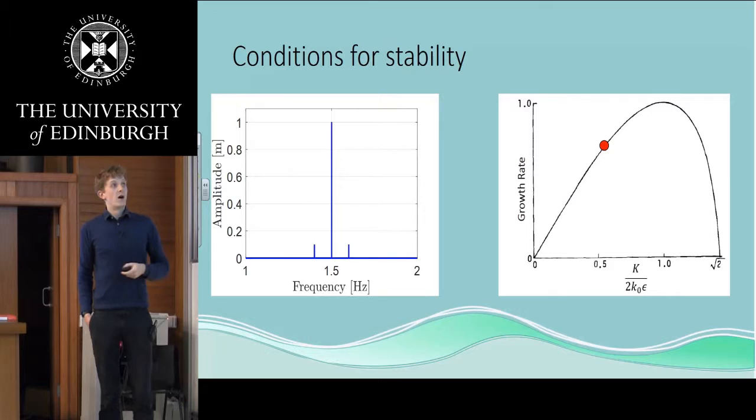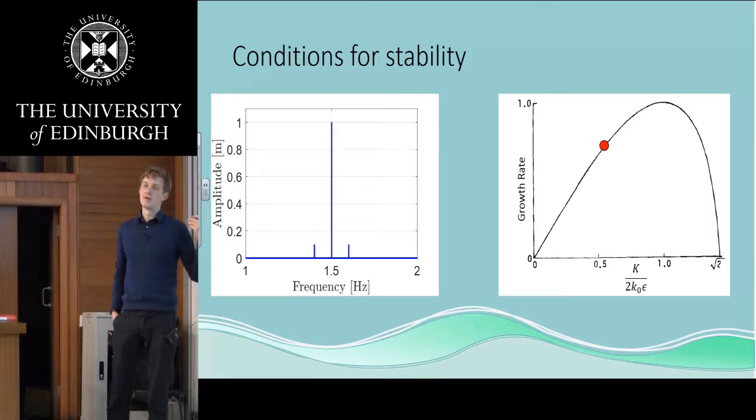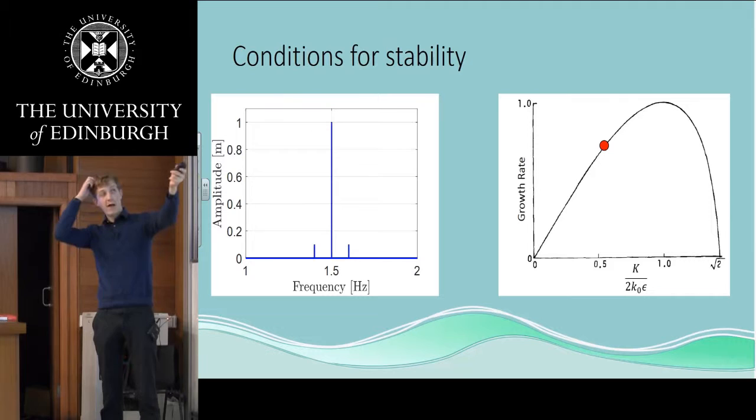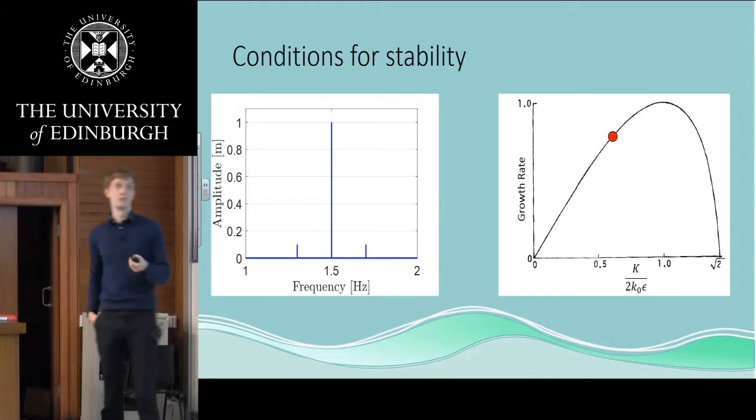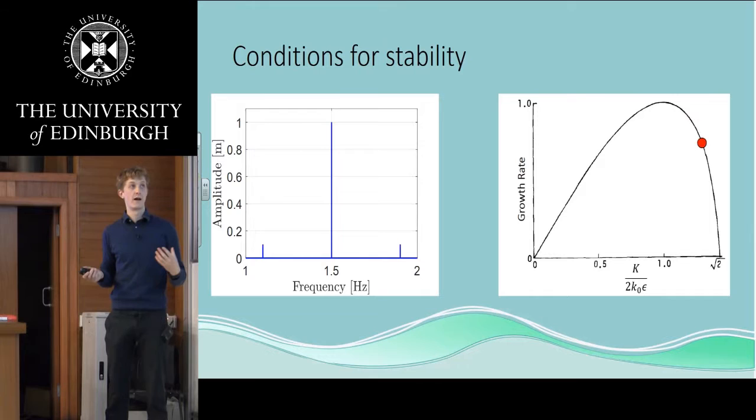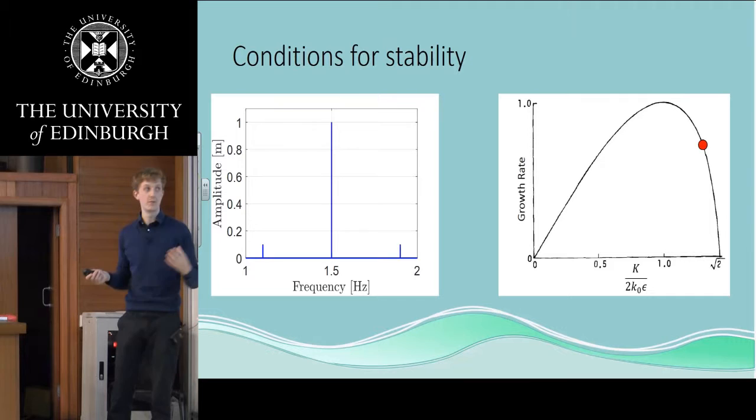These waves aren't always unstable — they have regions of stability and regions of instability. They tend to be most unstable when you have sidebands quite close to the carrier wave. We can see a growth rate that reaches a maximum as we move the sidebands out. Moving the sidebands further out, we go over that maximum and eventually reach a stable regime. When we get to a broadband enough spectrum and bring the sidebands out far enough, we actually reach a stable regime where we won't see any of this growth that produces the large waves.